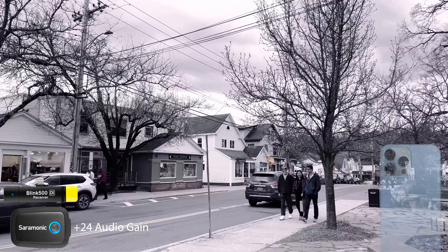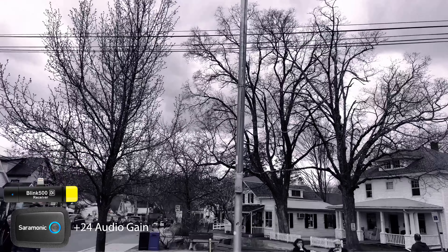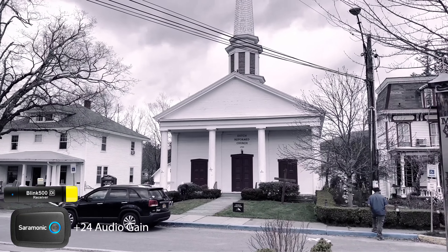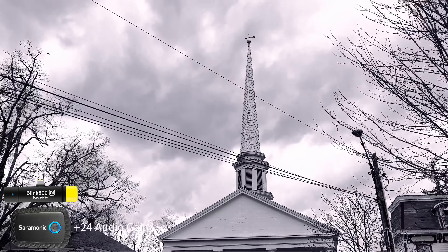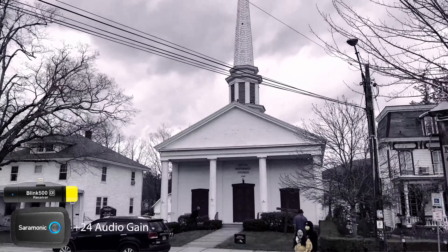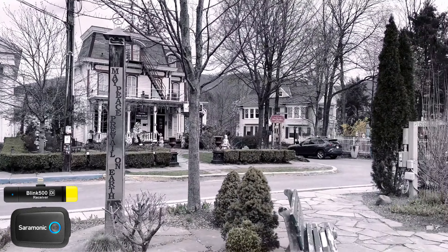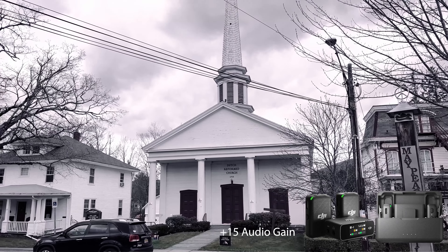I am just doing a 360. There are people playing music here and such — it's Easter weekend. This is the Dutch Reformed Church from 1799, and that's where I did my distance test. Woodstock, New York, day before Easter.